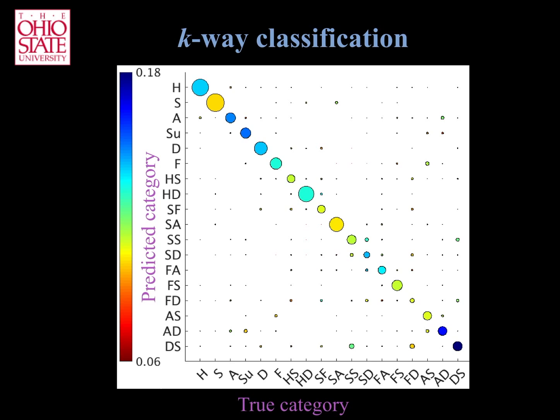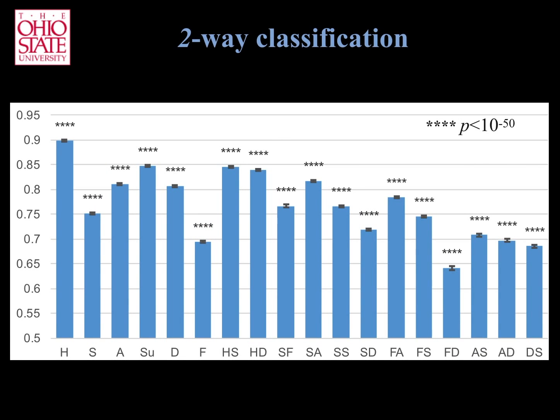The size of the circles in this plot specifies the accuracy of our computer vision system at identifying each of the 18 emotion categories tested. Another way to plot the results is by indicating the proportion of times the algorithm successfully classifies each of the 18 emotions, as shown here.